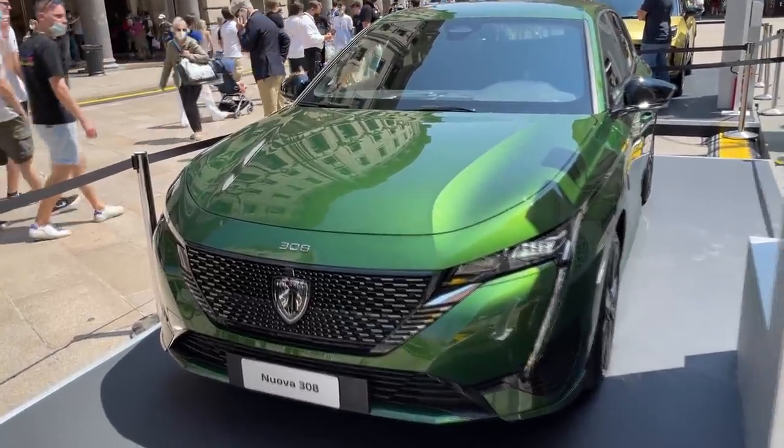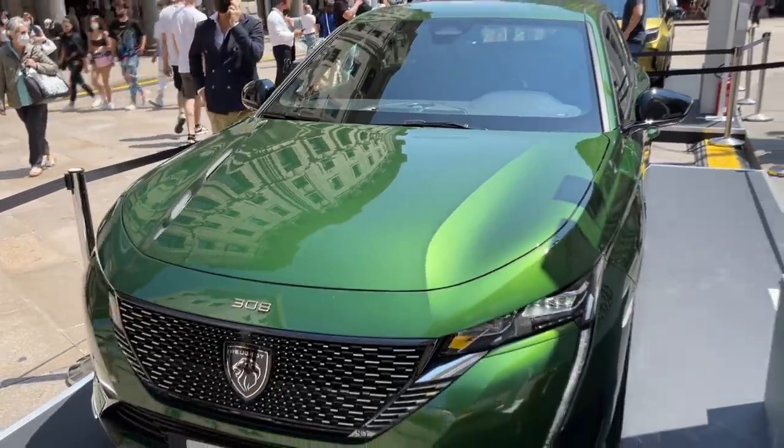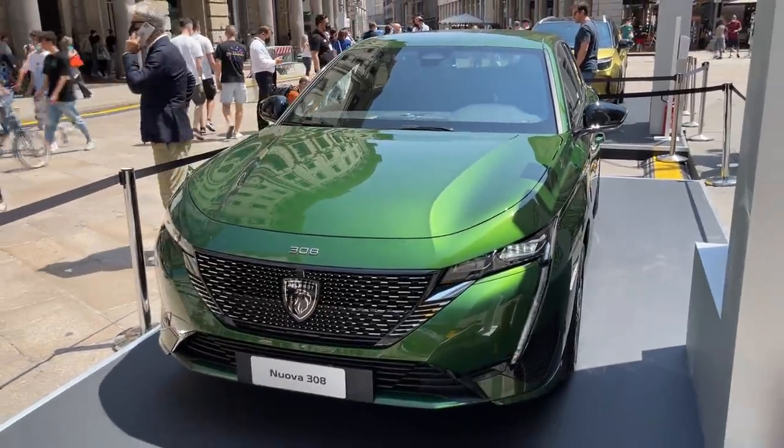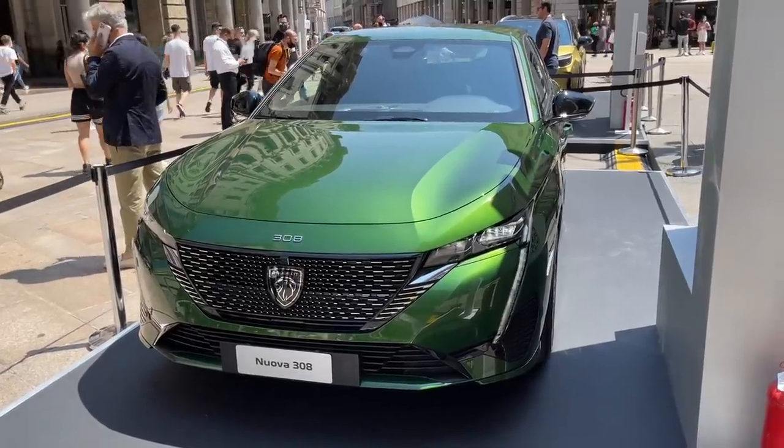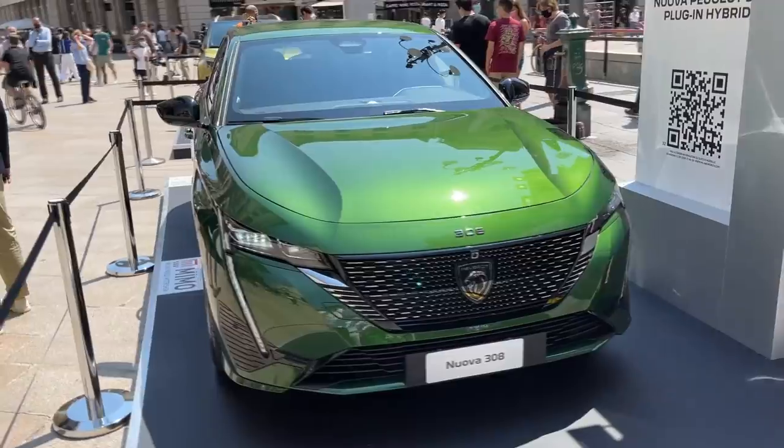Underneath this car there is a hybrid version, but we also have classic petrol and diesel engines — check out the description for more info. Tell me in the comments what you think about this color and which color you would choose, as there are multiple colors and multiple trims available.